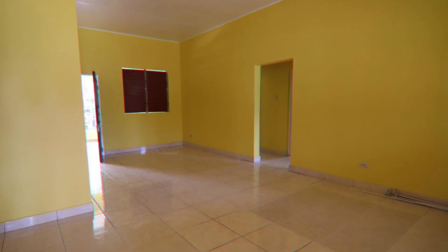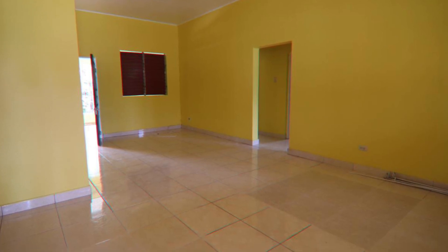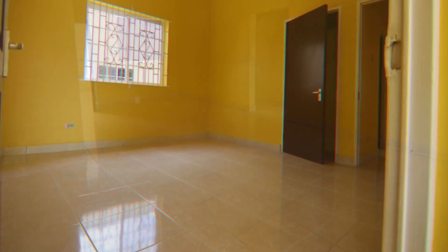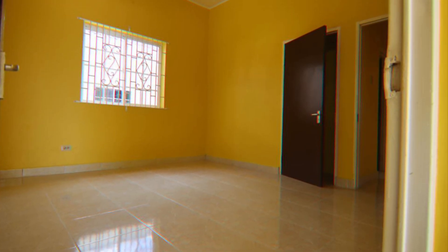Here we can have a look at the living and dining room. There is at least one huge window in each bedroom.